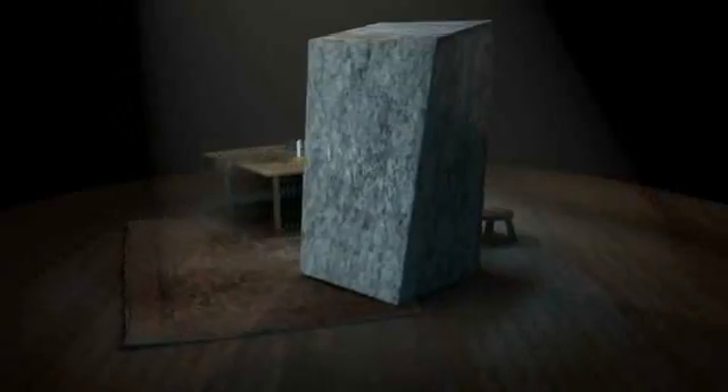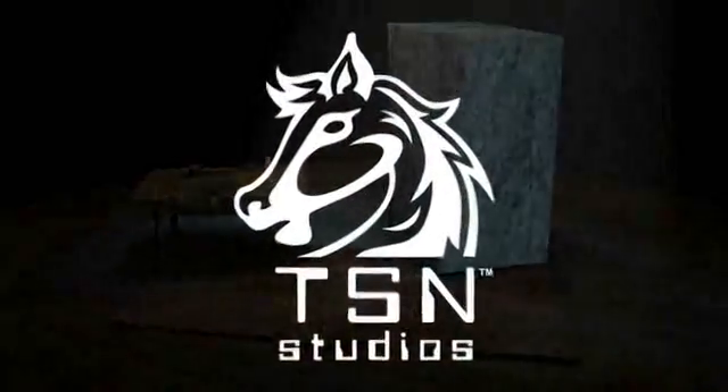It was Michelangelo that said every block of stone has a statue inside it, and it is the task of the sculptor to discover it. Here at TSN Studios, we have been involved in the development of a program called Extreme Loading for Structures and its adaptation to the VFX community.